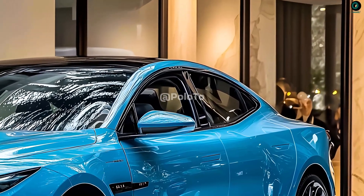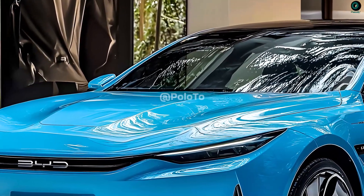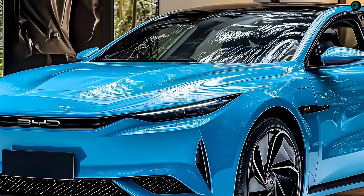It comes with a strong electric motor that effortlessly reaches high speeds. Designed with long-distance travel in mind, it boasts an impressive battery life. Rapid charging technology has made it possible to charge batteries very quickly.